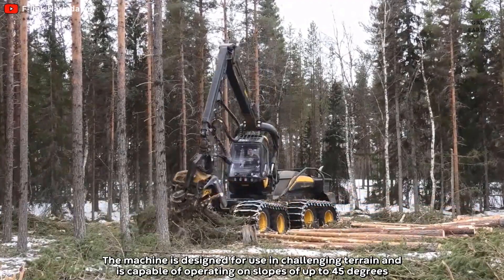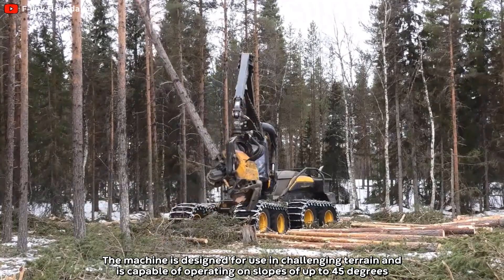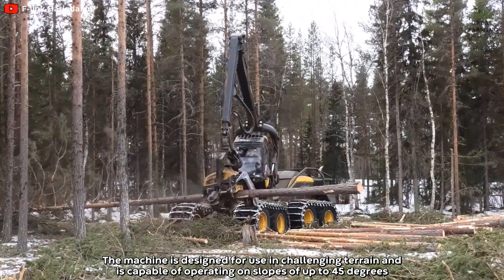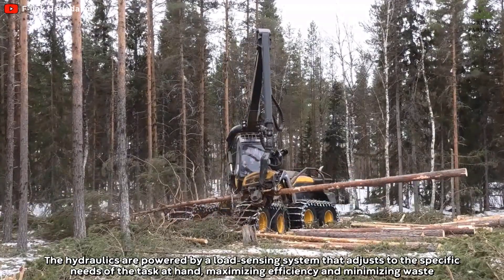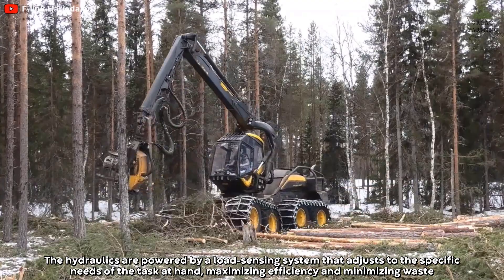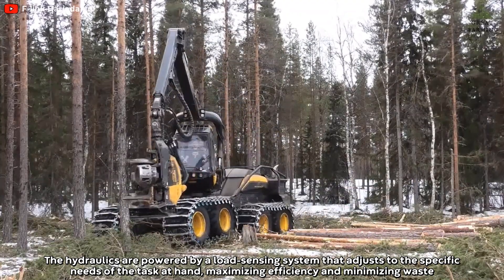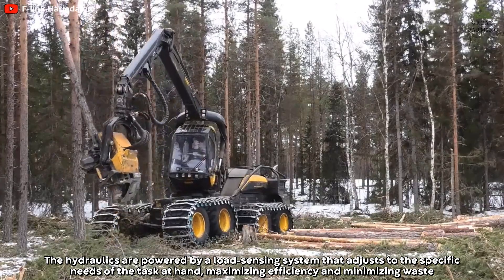The machine is designed for use in challenging terrain and is capable of operating on slopes of up to 45 degrees. The hydraulics are powered by a load-sensing system that adjusts to the specific needs of the task at hand, maximizing efficiency and minimizing waste.